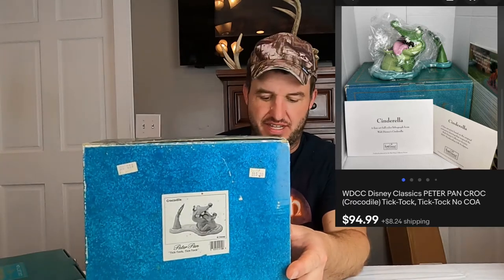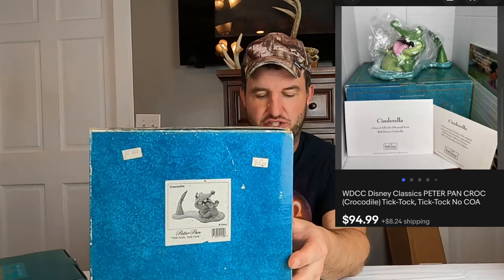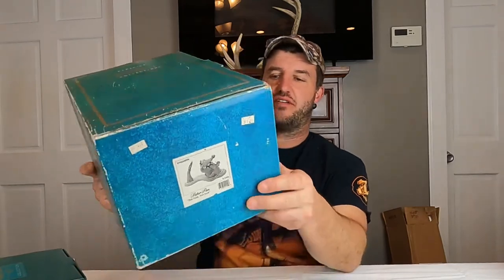This next thing is our best sale of the day. This is WDCC — the Crocodile from Peter Pan, called Tick-Tock. This sold for $95 plus shipping. This is one of the good ones — the box is kind of crappy but the figure inside is mint condition.